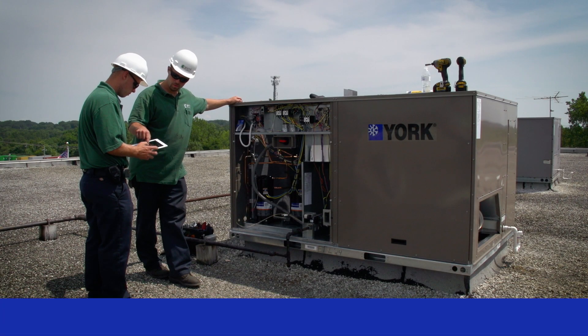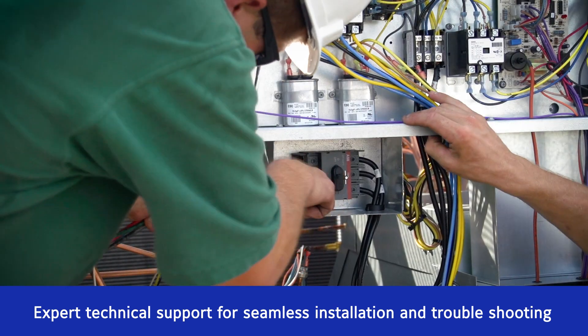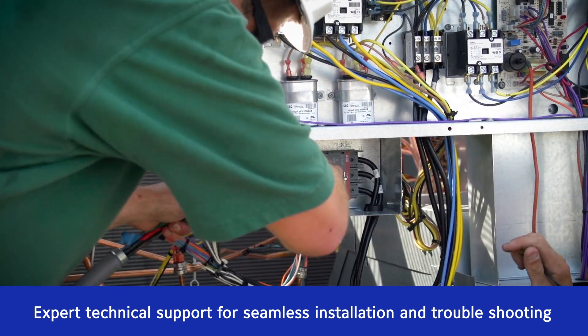Best of all, Verisys comes with expert technical support from Johnson Controls for seamless installation and troubleshooting.